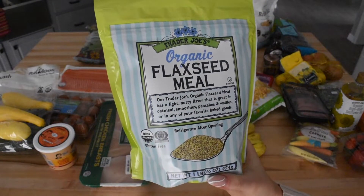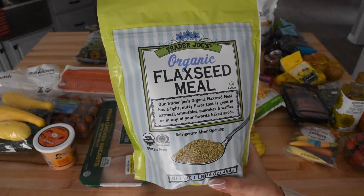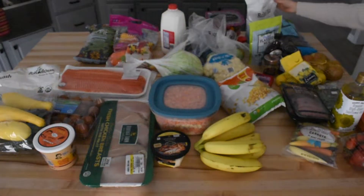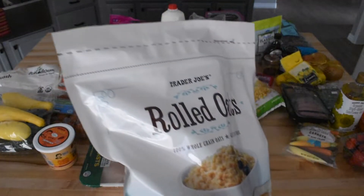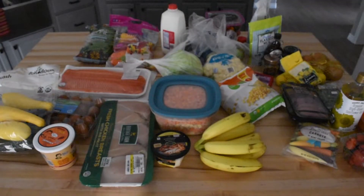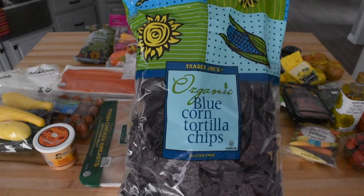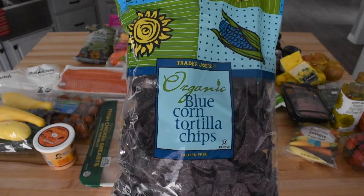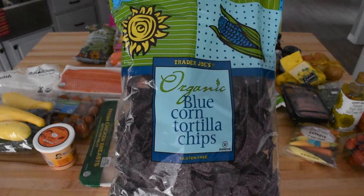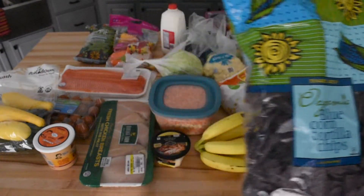So this next item is something we just added back into our diet. We used to eat flaxseed meal and protein shakes every day, but for some reason we stopped, and I wanted to try adding it to our lunchtime pancakes, so I'll let you guys know how this goes. Next up we have some standard rolled oats, which we also use to make pancakes. I also grabbed some blue corn tortilla chips — I love this brand and I could eat an entire bag in one sitting.